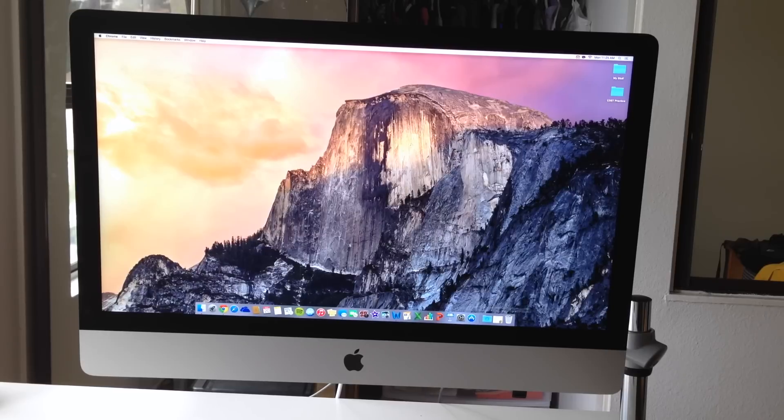This iMac is probably going to be more for the professionals — maybe the videographers, the photographers that really are interested in getting that amazing pixel count and just the amazing screen display for their photography and videography. But if you are an avid tech user who watches lots of movies and really cares about that pixelation and that amazing 5K Retina display, then go for it. If you can afford it, go for it.